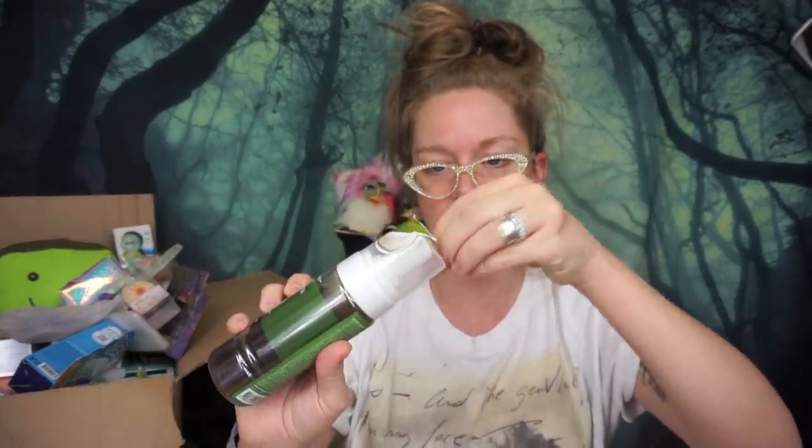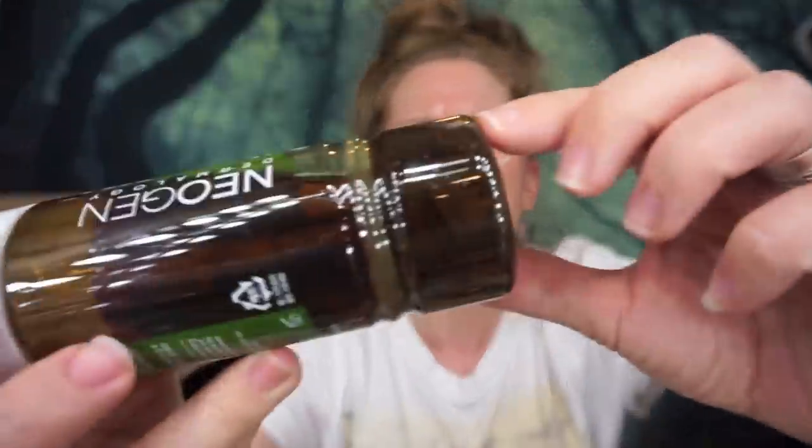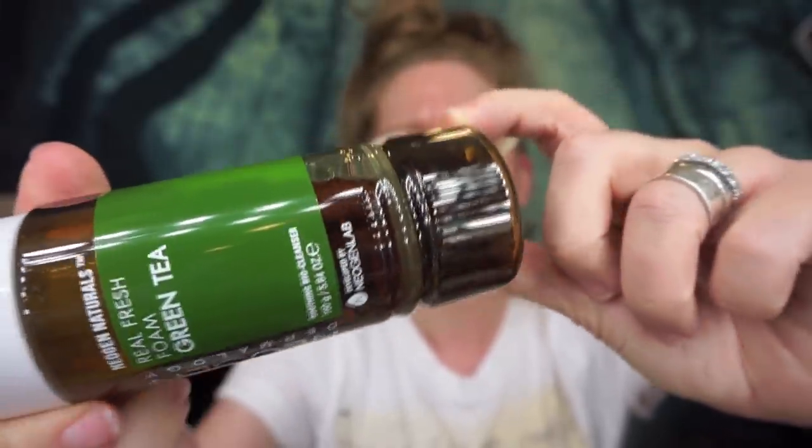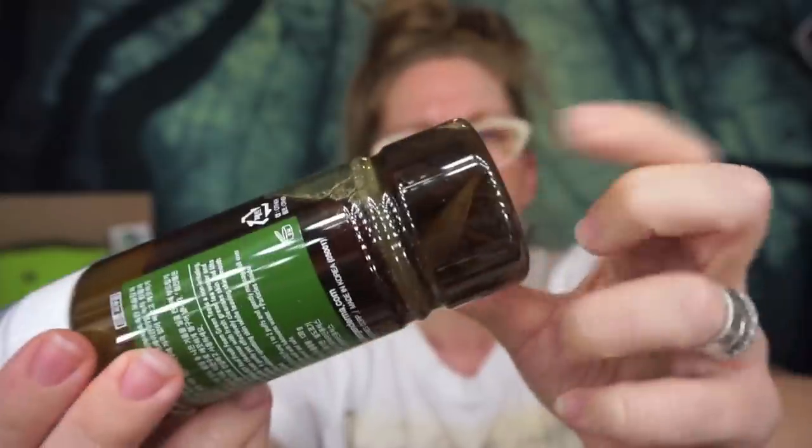Oh look — I didn't even remember that was in this box! This is the other Neogen one I was telling you guys about — the green tea foam wash. Hopefully you can see there are actually green tea leaves down in the bottom. I don't think the camera lighting is picking it up too well, but with my own eyes I can see it, and I thought that was so cute.